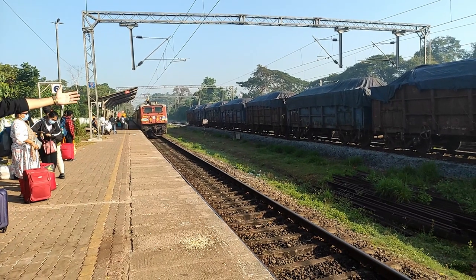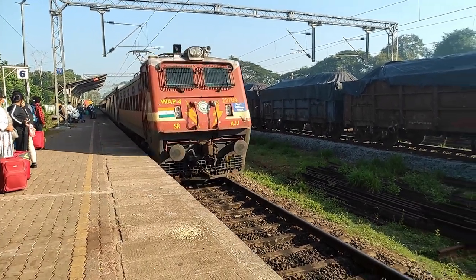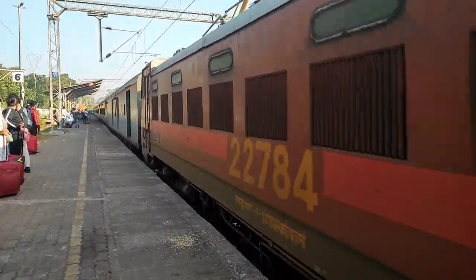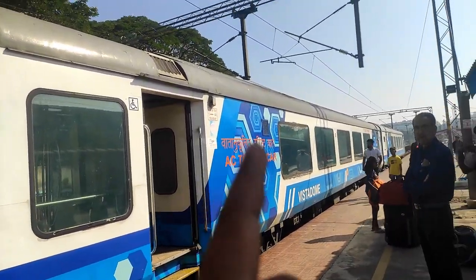Hello guys, welcome back to another vlog. Today we are going to see a journey from Udpi to Bangalore in Karwa-Yashmanpur Express, train number 16516. This is not a normal train — it has the Vistadome coach right at the end of the train.